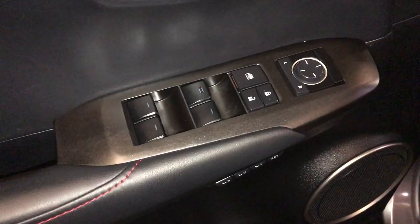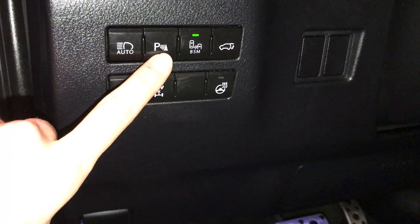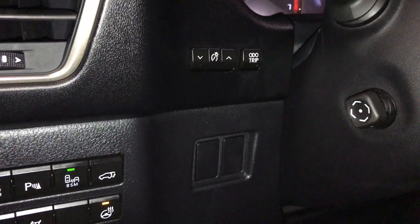Powered windows, locks, inside mirrors, driver seat memory, controls for your automatic high beam feature, pre-collision, locking center differential, parking assist, blind spot monitoring and rear cross traffic alert, trunk release, and heated steering wheel.